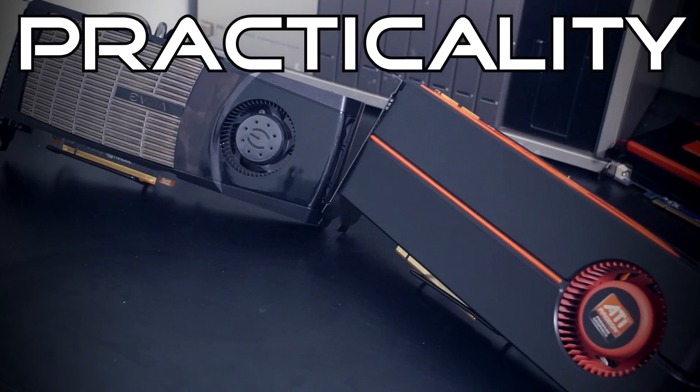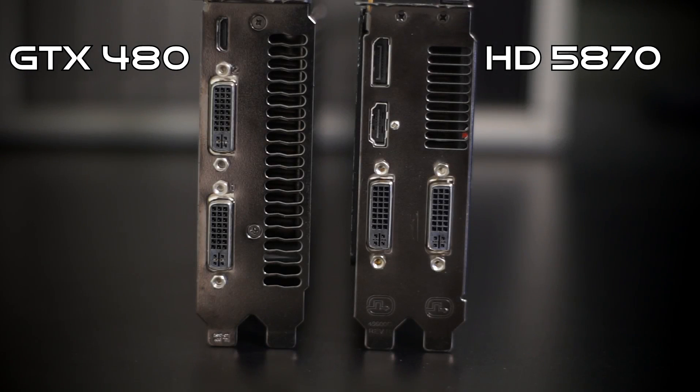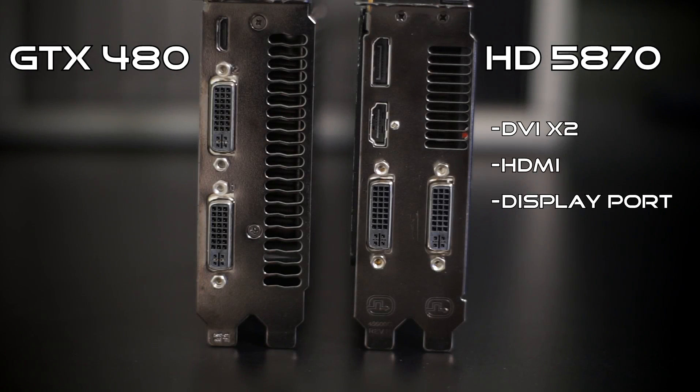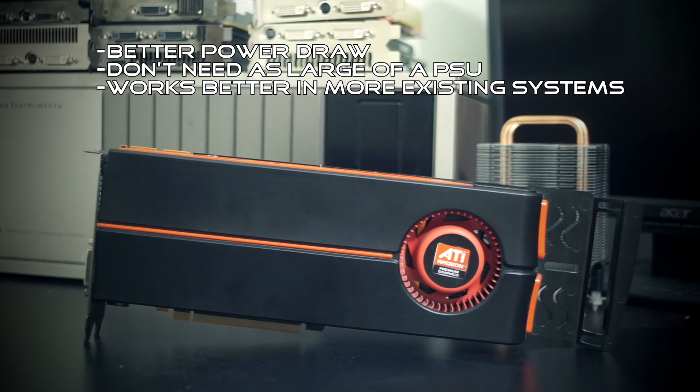The first category that we will be judging the cards on is practicality. I'm going to be awarding the point for practicality to the HD 5870. There are two main reasons for that: superior IO support and better power draw. For IO, the HD 5870 has two DVI ports, an HDMI port, and one DisplayPort. Whereas the GTX 480 has a meager IO with only two DVI ports and a mini HDMI, meaning if you want to hook it up to an HDMI, you either need a special cable or an adapter. The HD 5870 draws 105 fewer watts under full load, meaning you won't need as large of a power supply, and it will work in more existing systems than the power-hungry GTX 480.